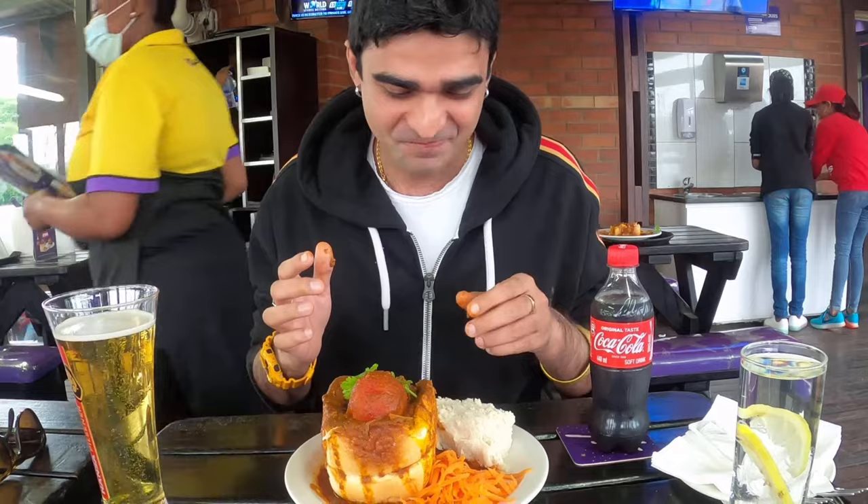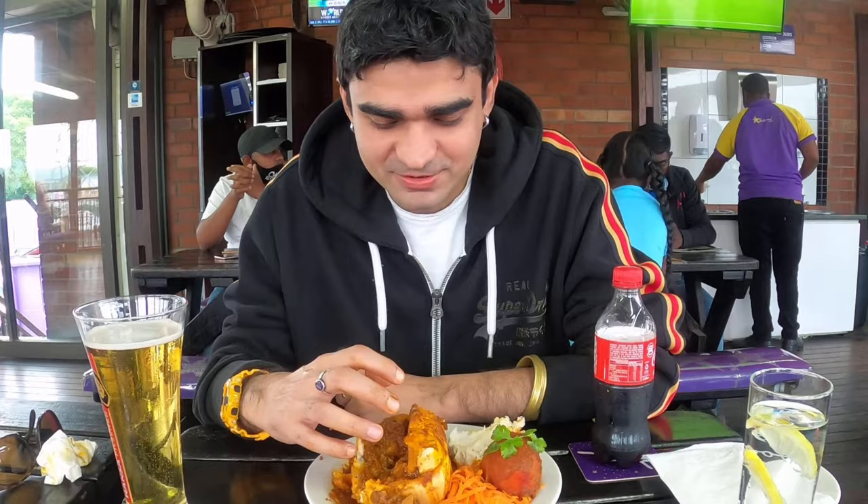Durban is the home of Bunny Chow — this is where it was invented. It's amazing! One thing you can do is have your Bunny Chow with a Coke. I think that goes very well to balance all the spices. And I'm going to eat my Bunny Chow now. As you can see, we are almost halfway there.